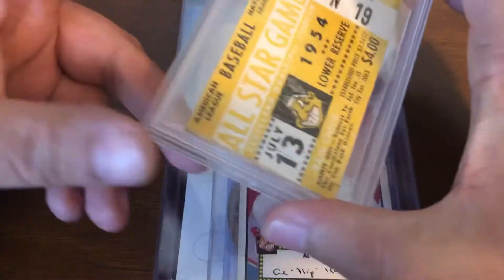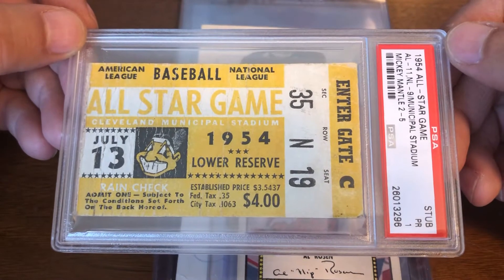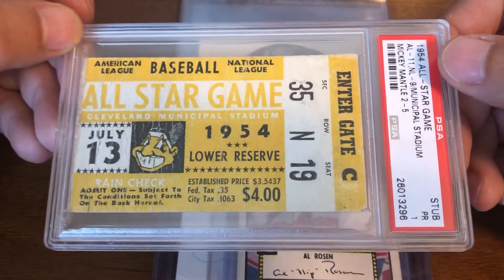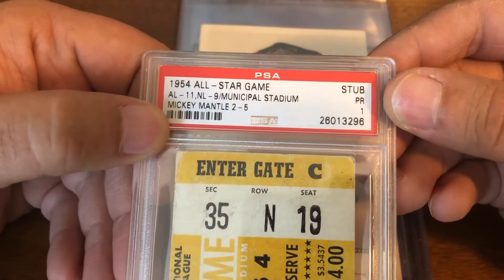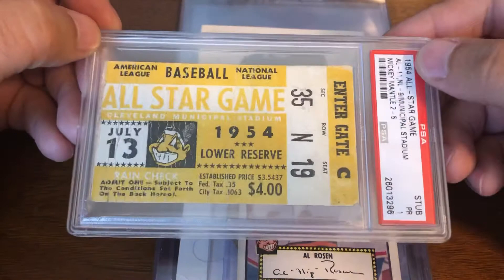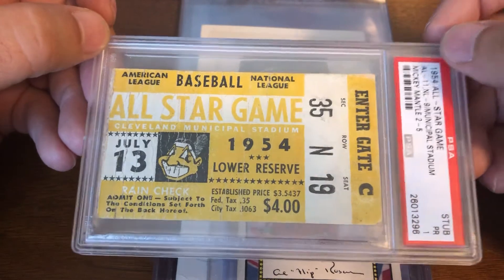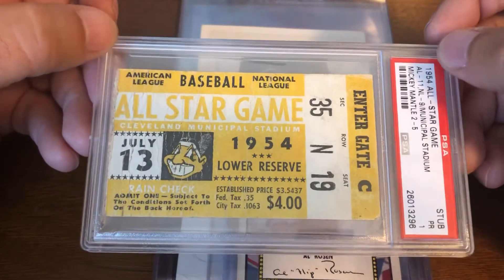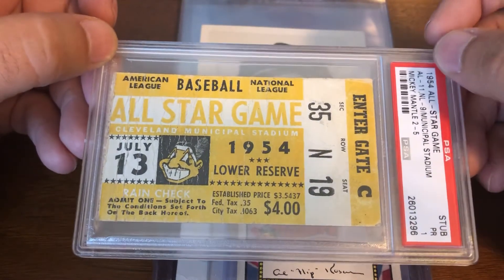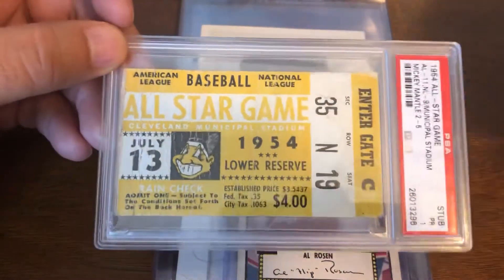Let's start off with this little ticket right here. This is the ticket for the 1954 All-Star Game. Rosen was a four-time All-Star and '54 was one of those years. Interestingly, it was originally owned by a Mickey Mantle collector, but for me this is the only ticket where Rosen actually got hits in the All-Star Game — and he hit two home runs, so he was the player of the game for this particular All-Star Game.